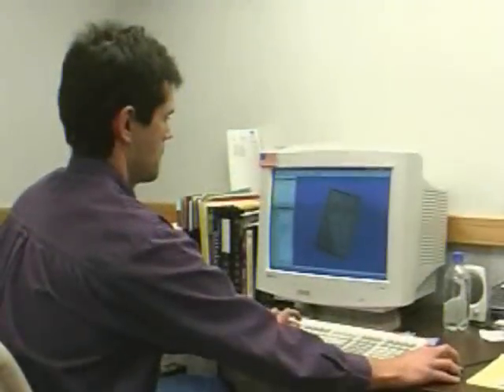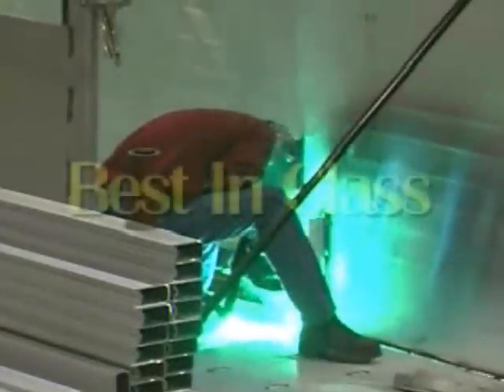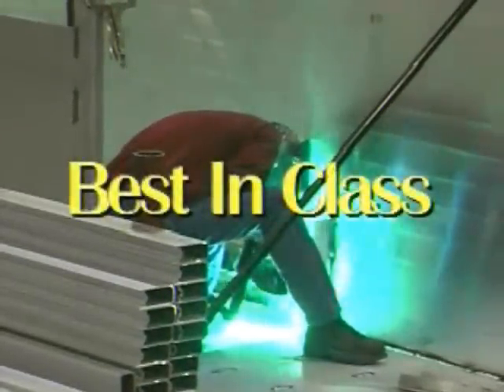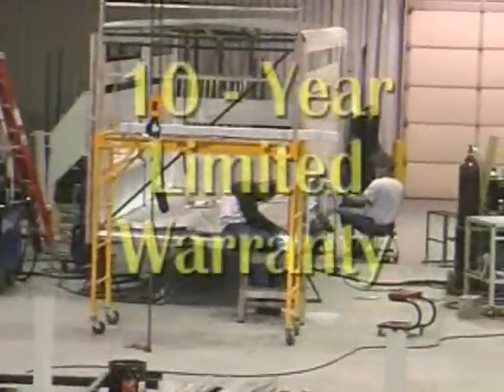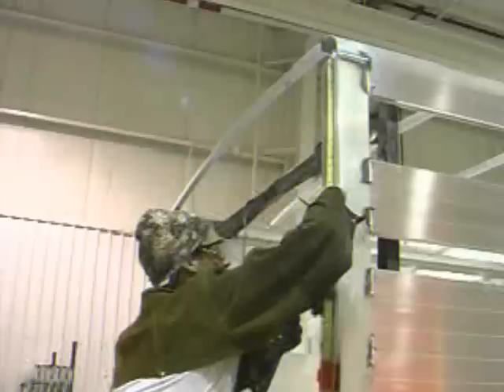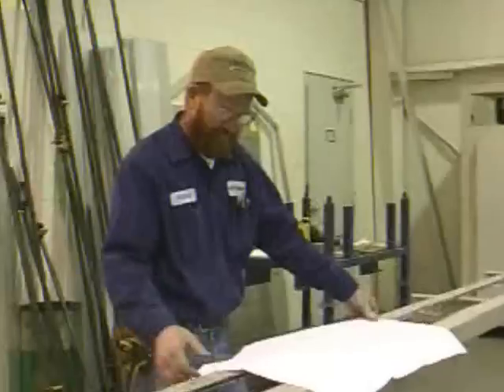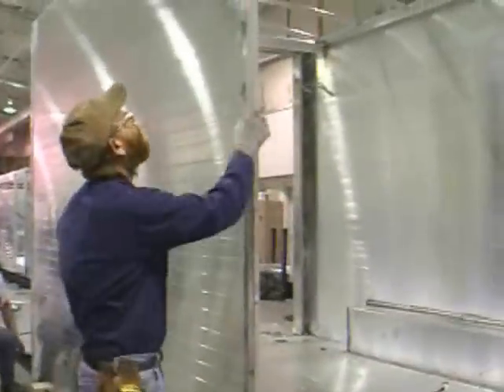Hillsboro Industries' Endura brand of aluminum trailers represents the leading edge of trailer technology. Double wall construction, stakeless sidewalls, and other unique design features make Endura aluminum trailers the best in their class. They even carry a 10-year limited warranty — another first for trailer design. What makes Hillsboro Industries' Endura trailer one of the most respected trailer designs in America?